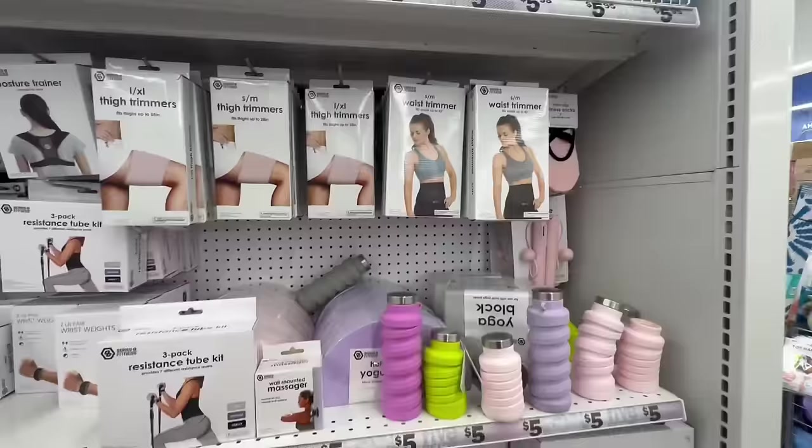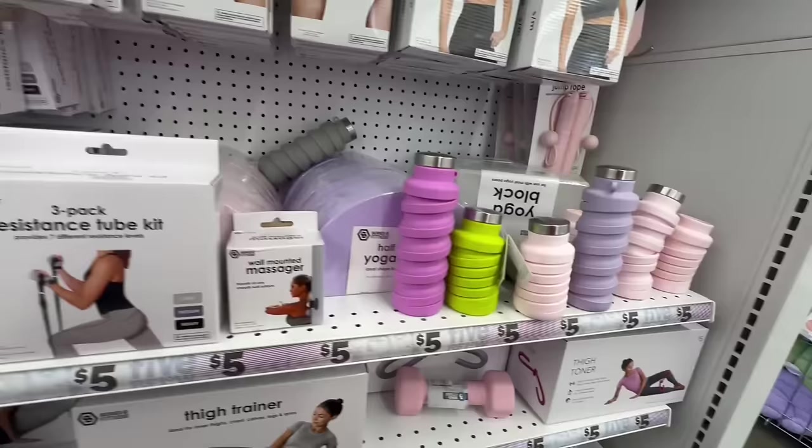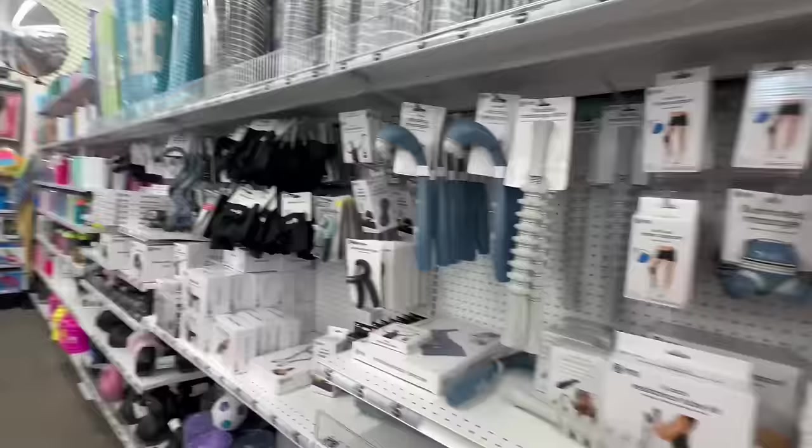Look at these waist trimmers for $5.95. They also have tons of workout gear — a three-pack resistant tube kit for five dollars, thigh trainers, and double foot rollers.